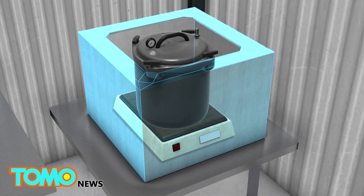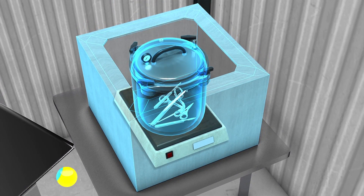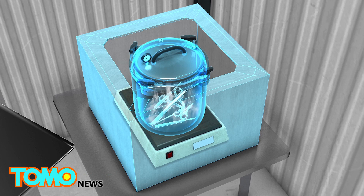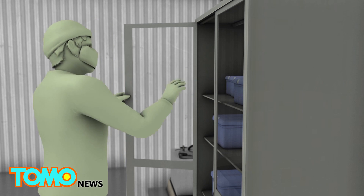At the second station, an electric hot plate heats a steam autoclave, a high-pressure chamber used to sterilize surgical instruments. At the third, the instruments are dried on wire racks and then moved to the fourth station, a storage cabinet where they await the next surgery.